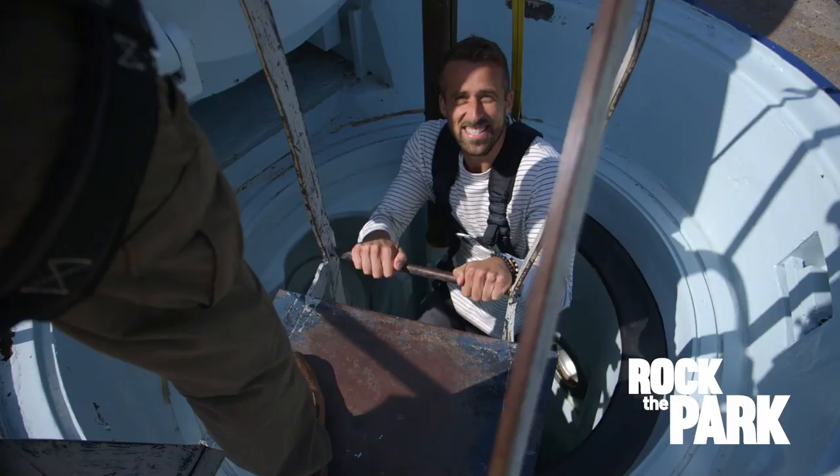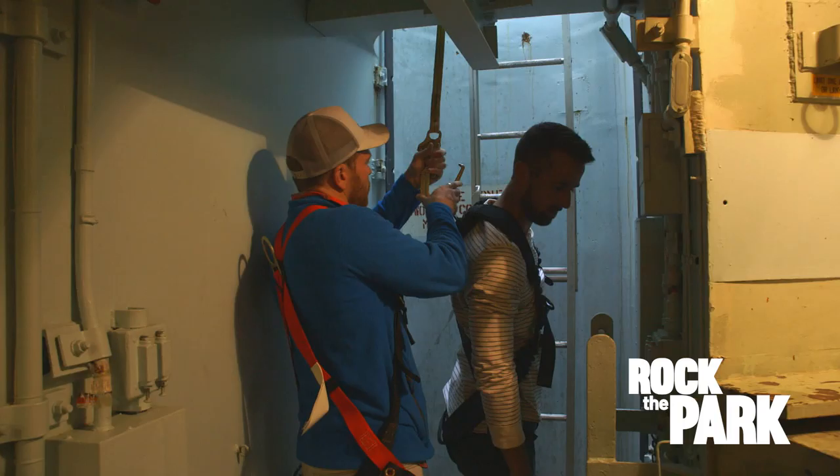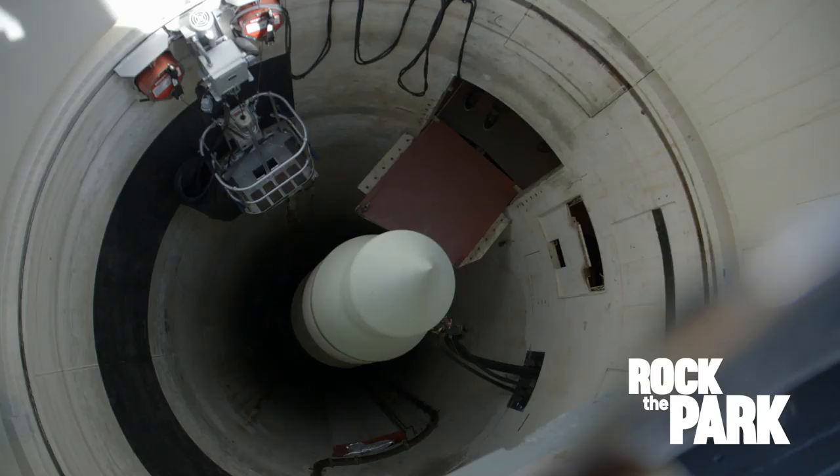All right, we're down. This isn't something you do every day, climbing into a silo. All right, we're off rope. Let's check this out.